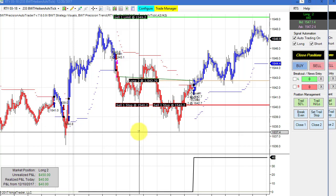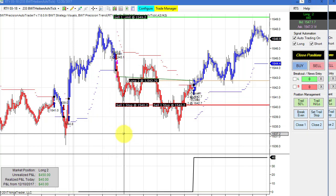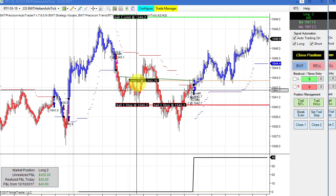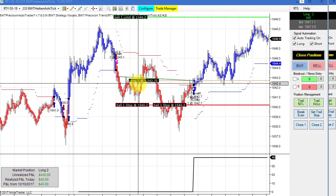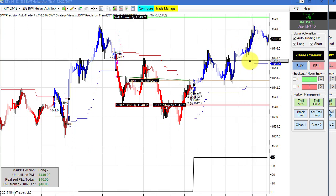I'm trying to find some good settings on the Russell. This is a 233-tick Heikin-Ashi chart, and we had a short trade that should have had a little bit more, but it reversed here. We have a closed P&L of $40 and an open P&L of $440 on two contracts. So we'll see what happens — fairly decent on this chart.